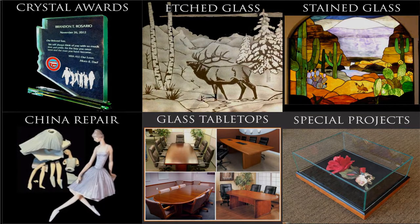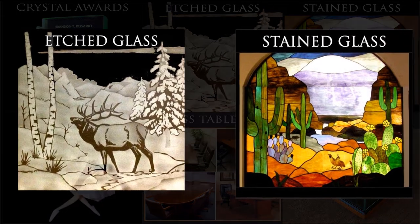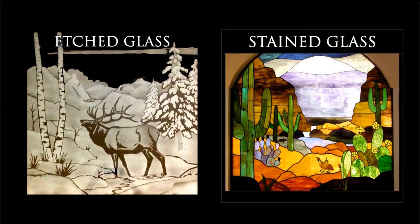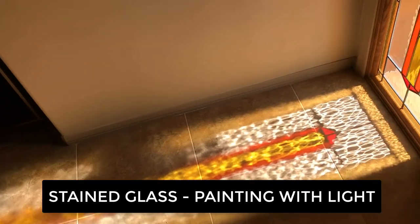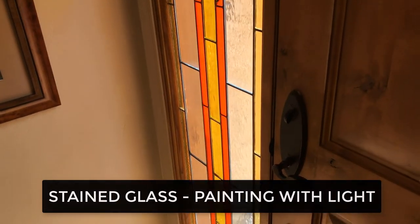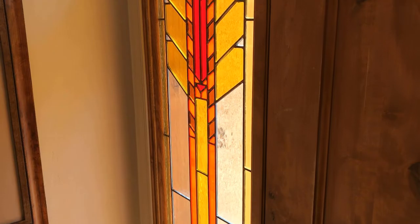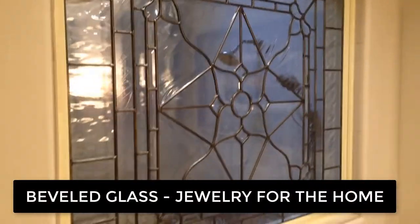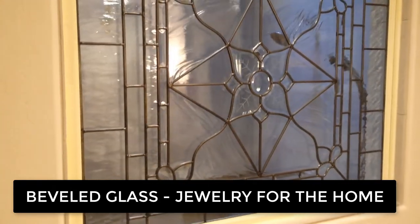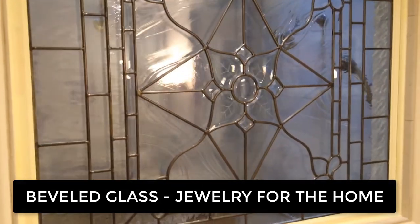We've produced numerous hundreds of art glass windows for customers in southern Arizona, each one featuring custom design, manufacture, and expert installation. New residents especially admire our portfolio of southwestern designs, celebrating the beauty of the Sonoran Desert. Our favorites are those happy people with the confidence to indulge their creativity and beautify their dream homes with the vibrant colors and sparkling bevels of custom designed leaded glass.